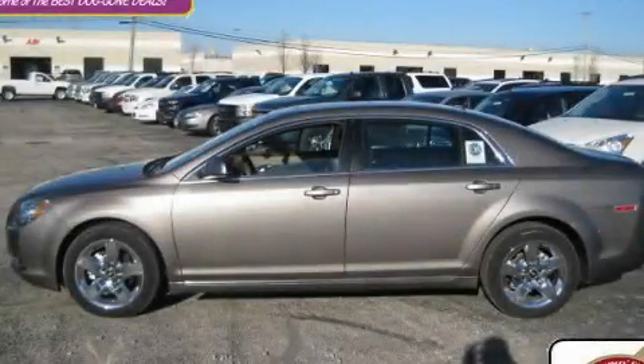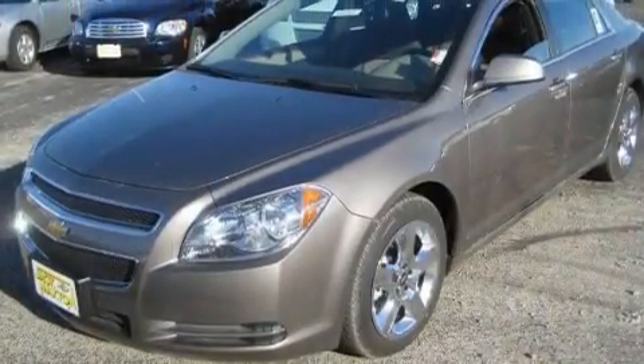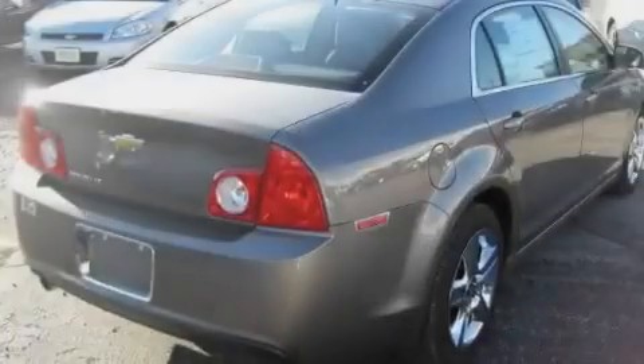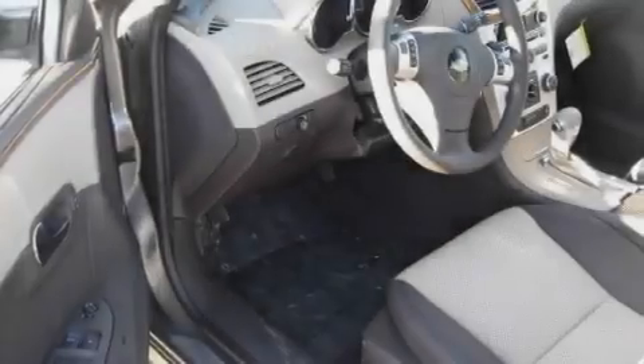This is a brand new 2010 Chevrolet Malibu. Its top features include a sunroof, a power driver's seat, cruise control, commercial-free satellite radio, a passenger-side vanity mirror, and traction control and stability control systems.